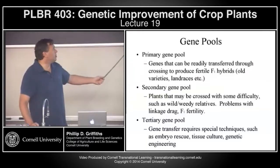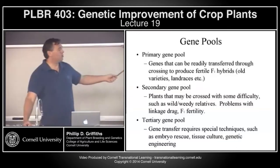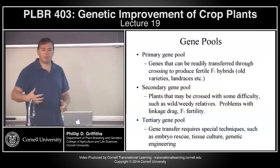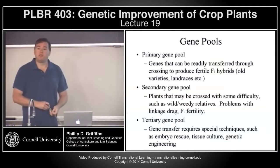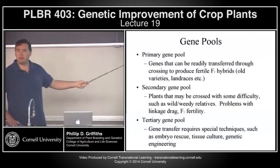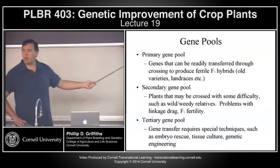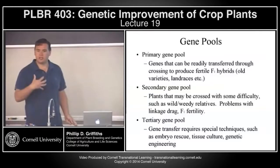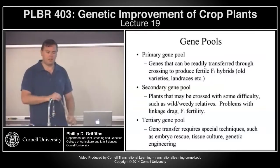When looking at interspecific hybridization we come back to problems of gene pools and how related species actually are. Typically within a species everything will be readily crossable to produce fertile F1s. When we go to related species, if we go to closely related species we're normally moving into the secondary gene pool, and when we go to more distantly related species into the tertiary gene pool, where even with a lot of techniques we can't get a sexual cross.